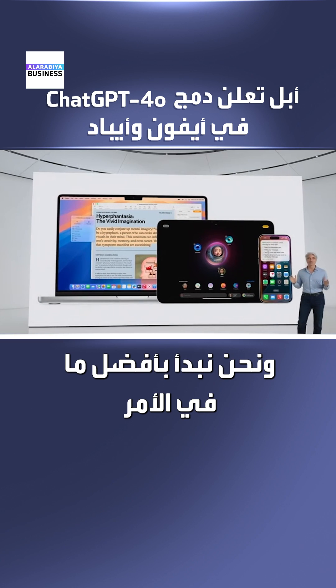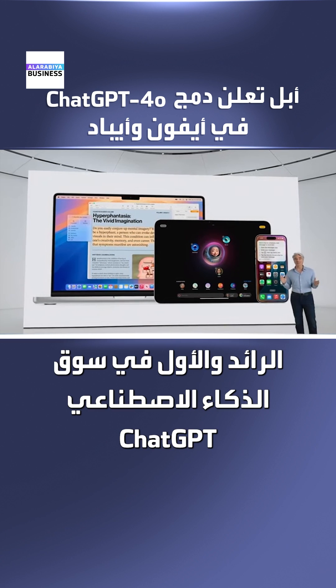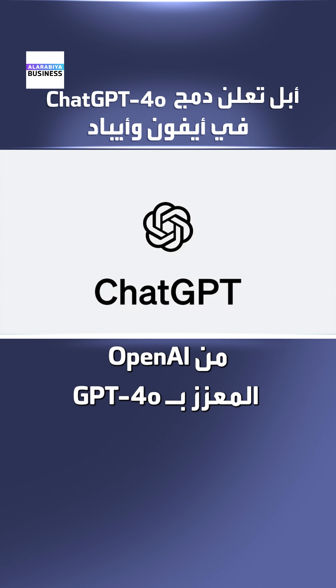We're starting out with the best of these, the pioneer and market leader ChatGPT from OpenAI, powered by GPT-4o.